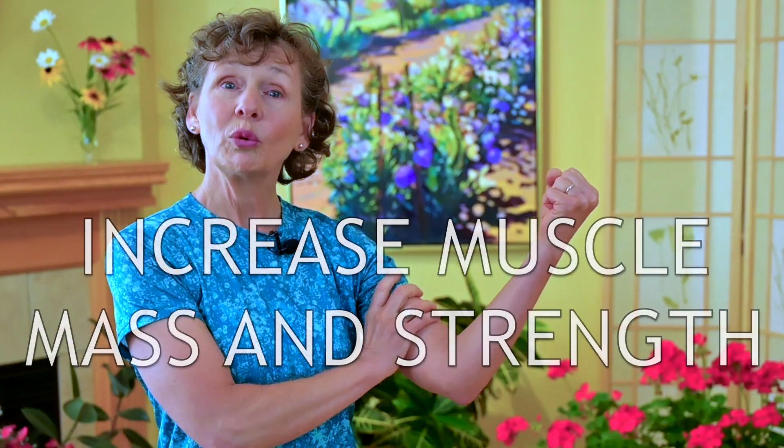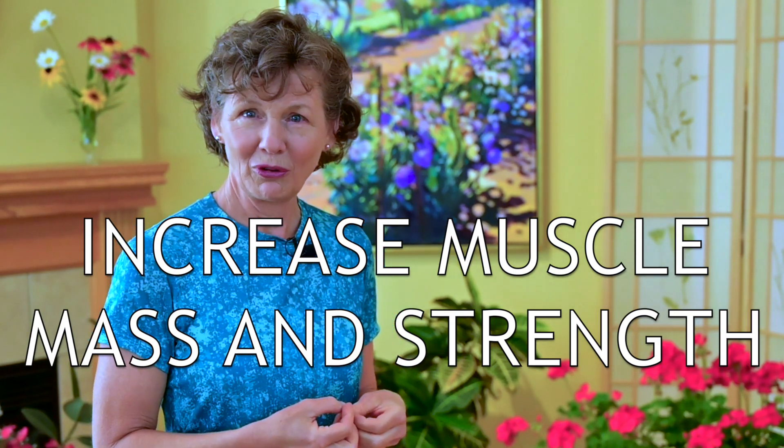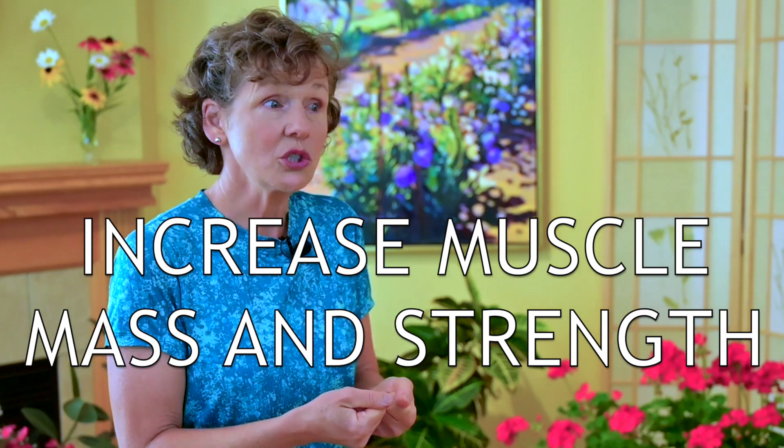The fourth way: we know that when we strength train, we increase our muscle mass. That muscle mass is going to help cushion your bones. Strength training also builds the strength you need to recover from a fall or a mishap.